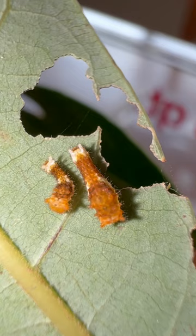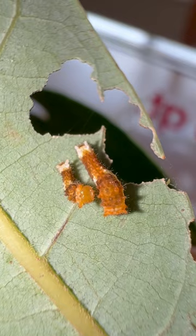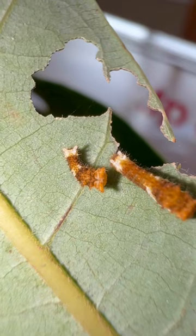Check out the Palamedes Swallowtail Butterfly caterpillars. The first one on the left is a hatchling that is about a day old, and the one on the right is two days old. As you can see, it almost doubles its size in about 30 hours.